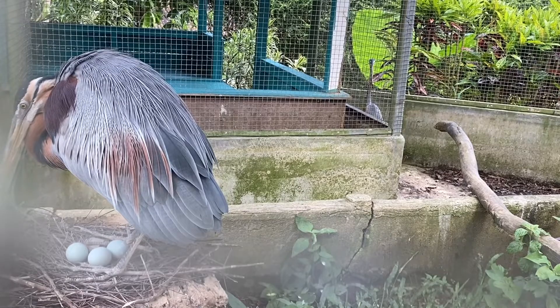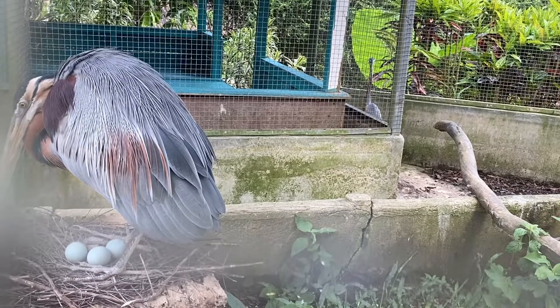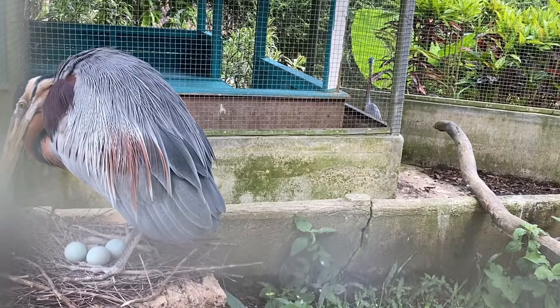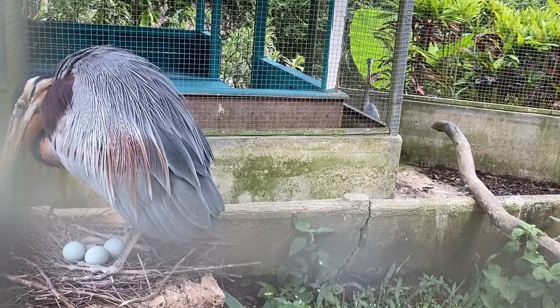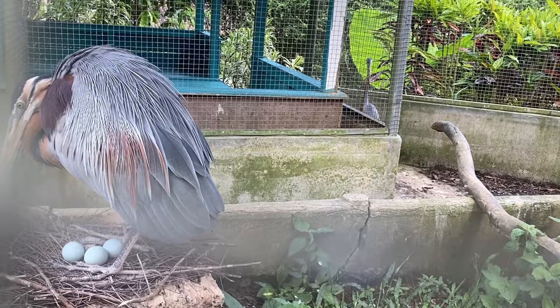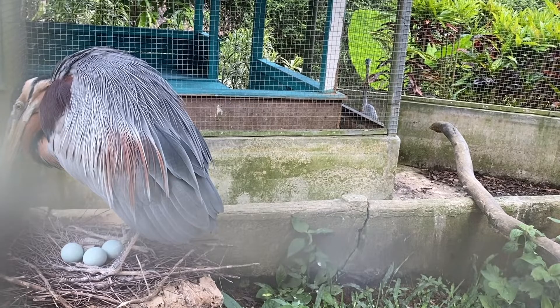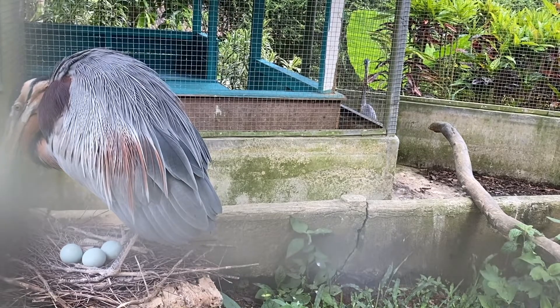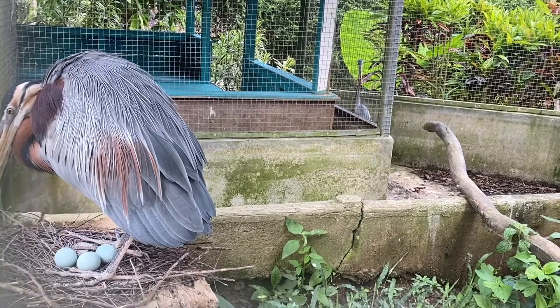The purple heron has a mostly Palearctic distribution and breeds in Europe, Asia, and Africa. The range of the western race extends from Portugal eastwards across much of Central and Southern Europe and parts of North Africa, as far as Lake Balkhash in Kazakhstan. In Africa, the bird breeds in Senegal, down the east coast of Africa, and in Madagascar.